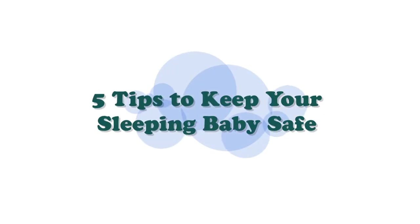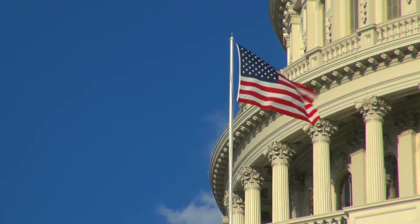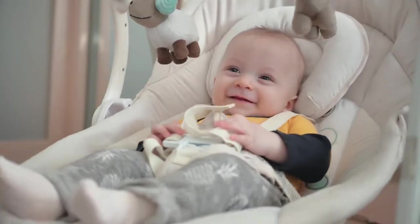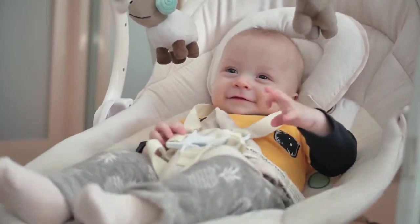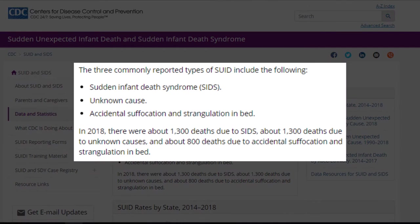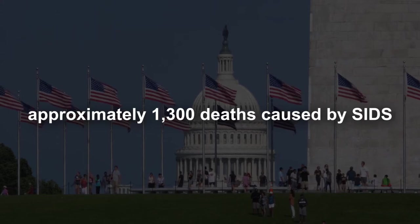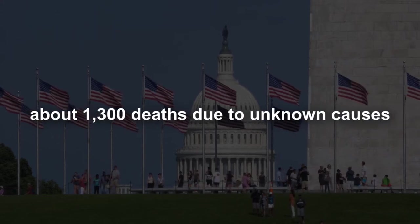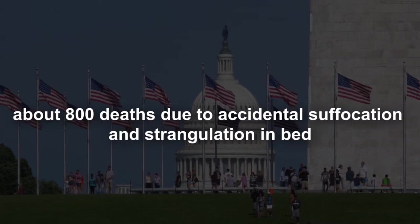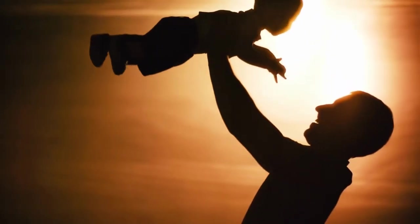5 Tips To Keep Your Sleeping Baby Safe. In the U.S., there are about 3,500 cases of sudden unexpected infant deaths, or SUID. These cases occur among babies less than one year old and have no immediate obvious cause. The three commonly reported types of SUID are Sudden Infant Death Syndrome, unknown cause, accidental suffocation and strangulation in bed. In 2018, approximately 1,300 deaths were caused by SIDS, about 1,300 deaths due to unknown causes, and about 800 deaths due to accidental suffocation and strangulation in bed.